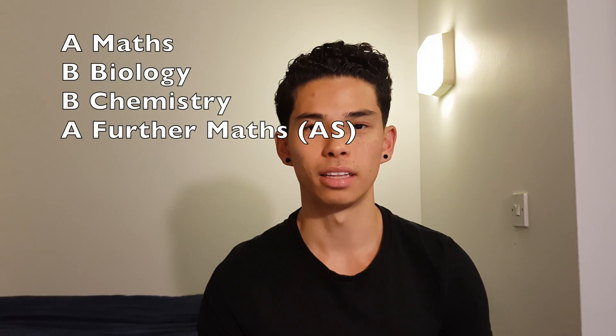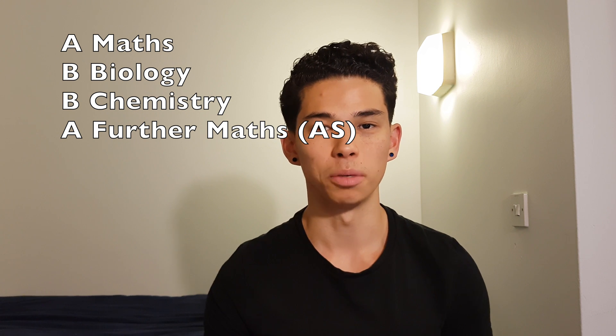In terms of my A Levels — A Levels are basically the grades you get at the end of secondary school, normally in years 12 and 13. I ended up getting A, B, B. I got an A in Maths, a B in Biology, a B in Chemistry, and I also got an A in AS Maths.